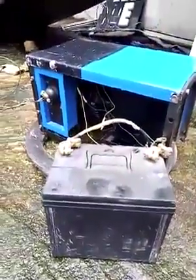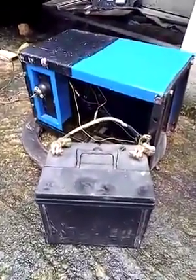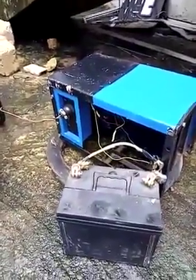Gentlemen, you can see this. This generator is on now. It's powering the particular apartment from where it is connected.